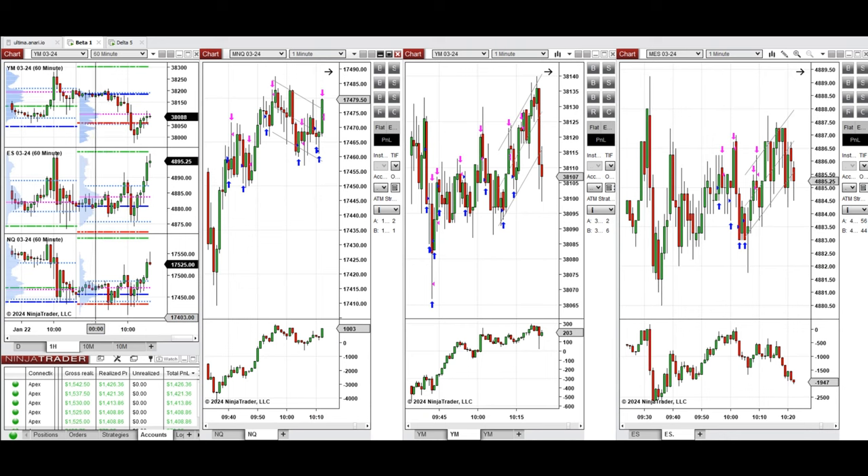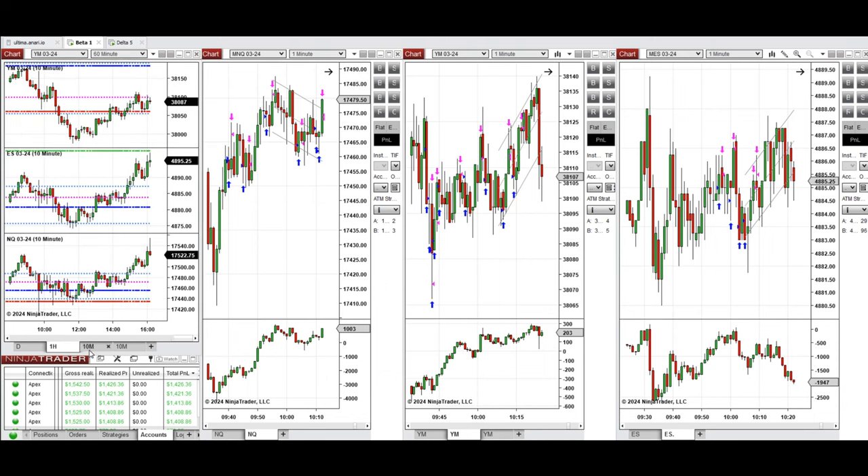Looking at the macro charts on the one-hour timeframe, we see that price was fluctuating above the previous day close on all E-minis and started to retest the previous day low during the London session on Nasdaq. It then bounced back on Nasdaq and S&P 500 during pre-market.